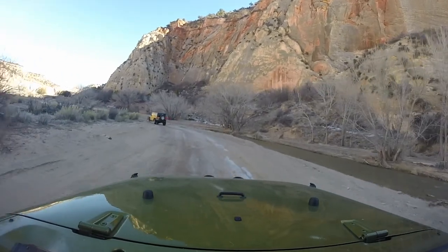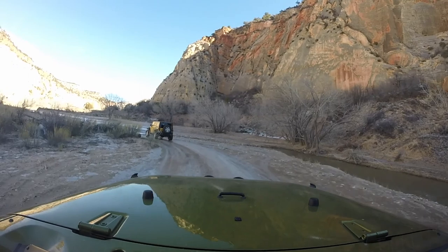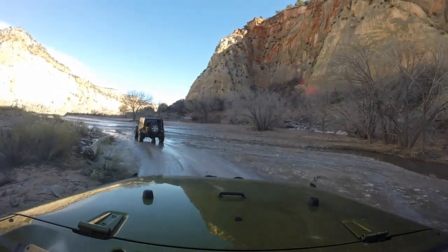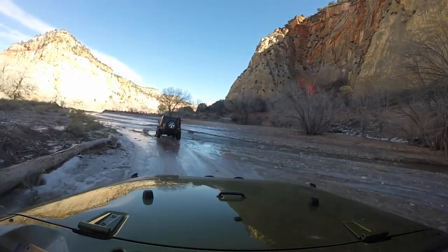We did the Barracks in mid-February, so it was still a little cold, especially in the shade. We came around a corner, and to our surprise, the road and the surrounding area was covered in ice. And it was really cool — literally and figuratively.